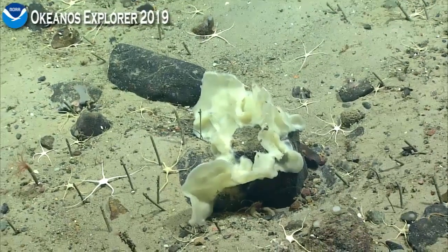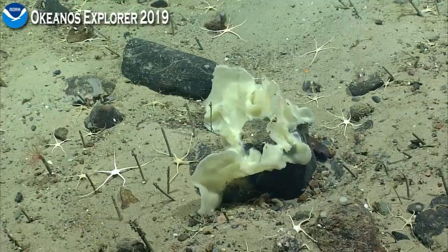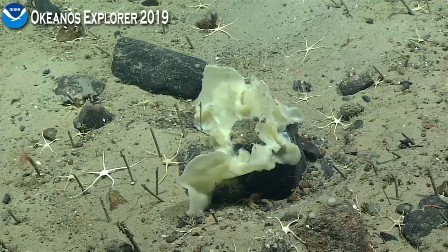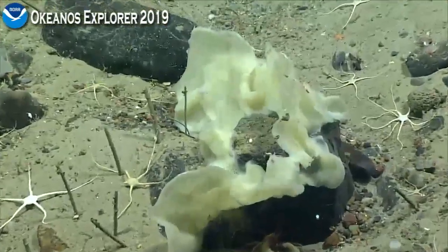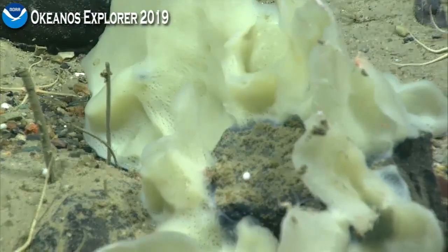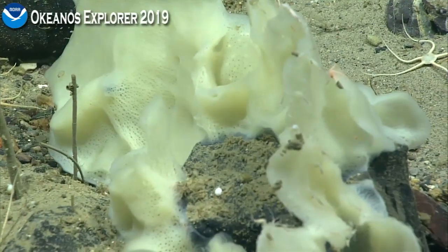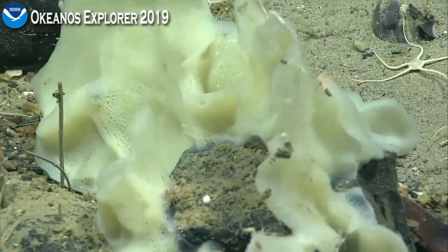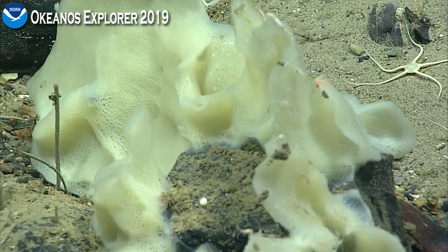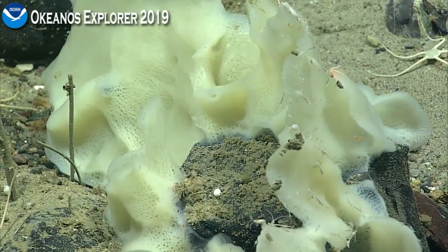Anyone on shore have any thoughts about this sponge? It could be a Fakalia. It does resemble very much the image from the gully that we had sent. It would be great to get a piece of it if possible to confirm.